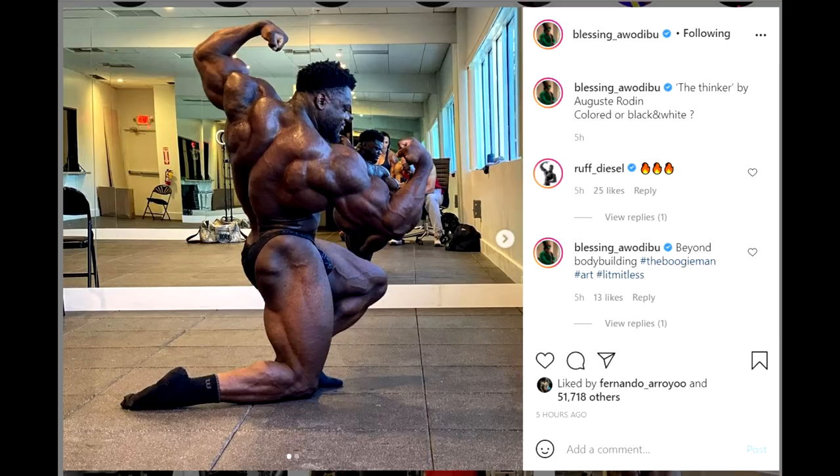Cedric McMillan was known for doing this twisted back shot and he's also very good at it, but Blessing is looking absolutely amazing here. The lighting is very flattering, but still, it does look great.